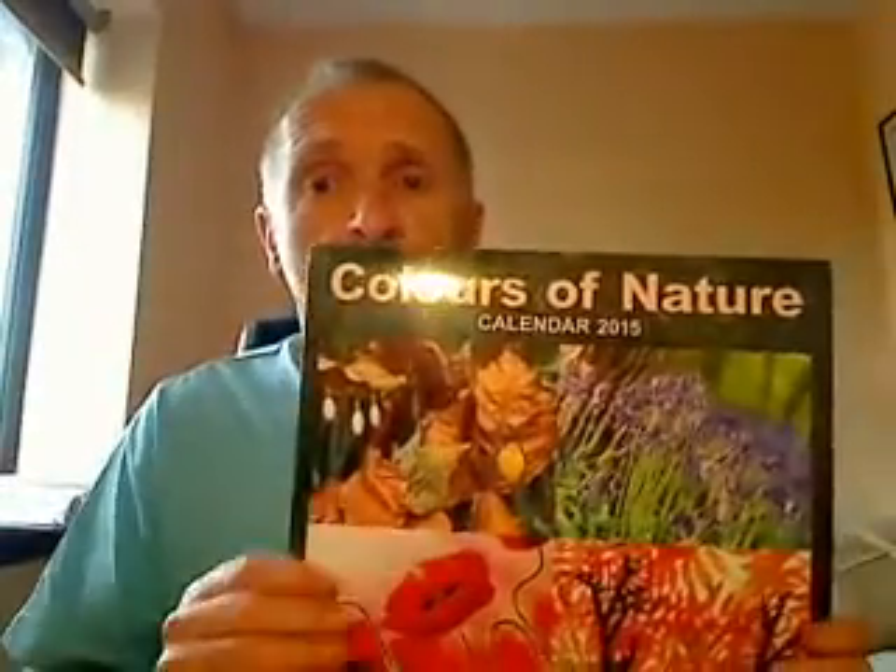It's got 12 fabulous colorful natural pictures and makes a wonderful gift. Full details about how you can order this calendar can be obtained by clicking on the link.